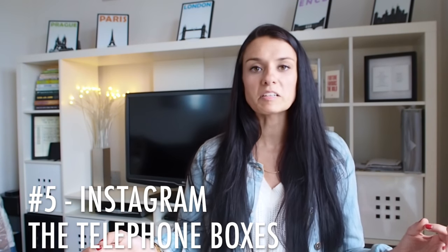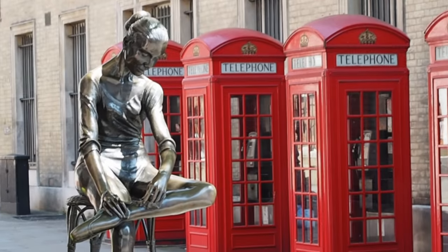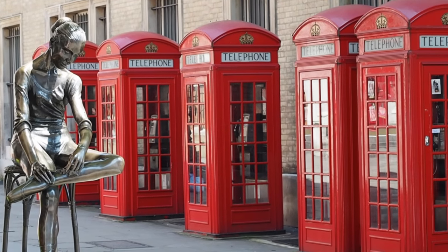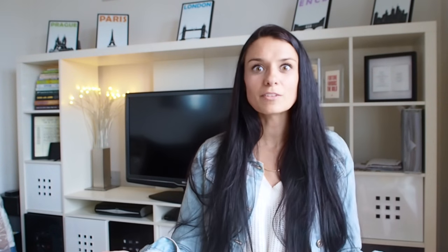Number five: Instagram a row of telephone boxes. It sounds a little basic but every time I Instagram this, people go crazy. There's a spot next to the Royal Opera House that has a row of four red telephone boxes right beside a gorgeous statue of a dancer, and it makes for the most beautiful Instagram photo. Get to the Royal Opera House, go to Bow Street — if you find the ZZ's it's just to the right of it. If you take the photo, make sure you tag me on Instagram so I can see it.